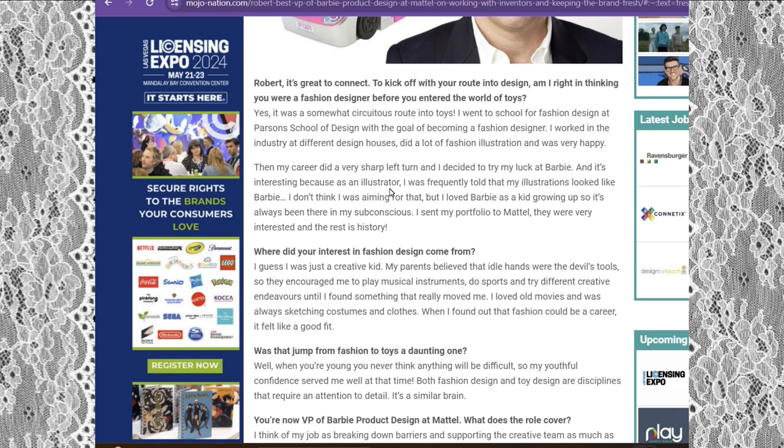Then his career did a very sharp left turn and he decided to try his luck at Barbie. Interestingly, as an illustrator he was frequently told that his illustrations looked like Barbie. He didn't think he was aiming for that, but he loved Barbie as a kid growing up, so it had always been in his subconscious. He sent his portfolio to Mattel, they were interested, and the rest is history.